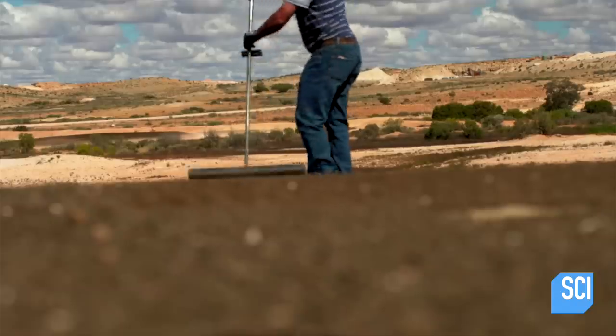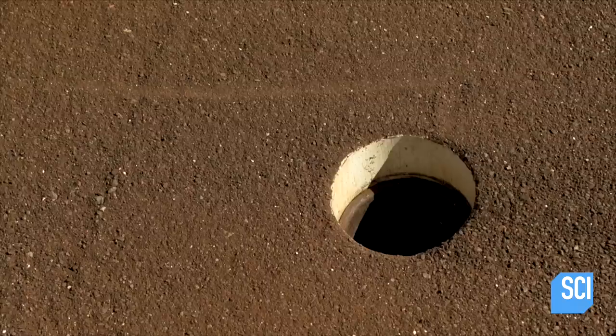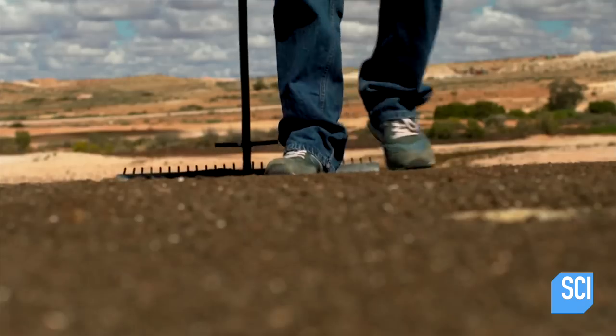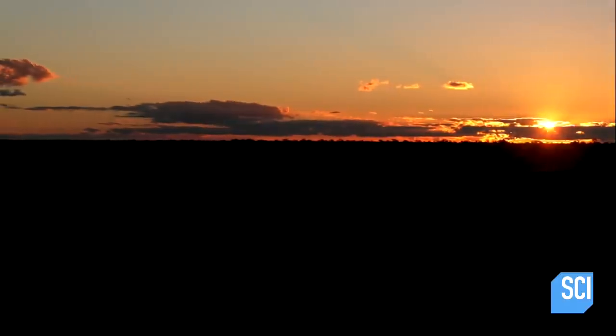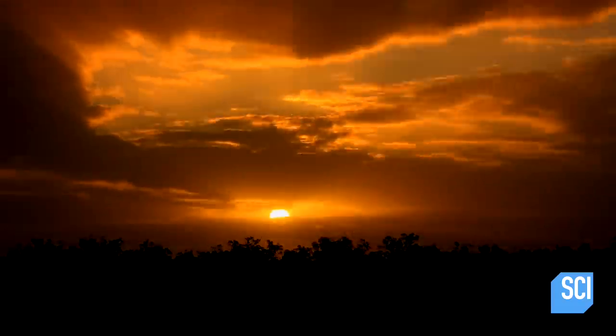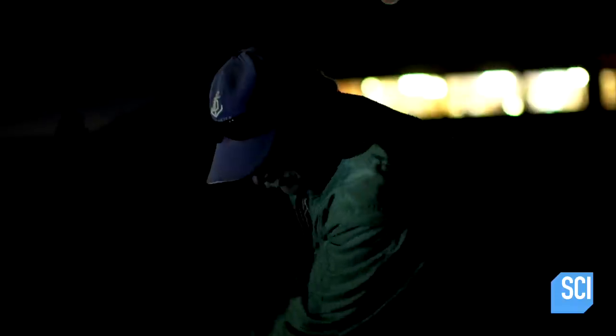You use a rake to rake where you're going to putt, and you scrape the dirt back so the next people have got an even place to putt on. During the summer months, it gets even weirder — it's too hot during the day, so they come out at night and use glow-in-the-dark balls. You can see them for two, three hundred meters away. They're good to play, it's good fun, and it's nice and cool at night.